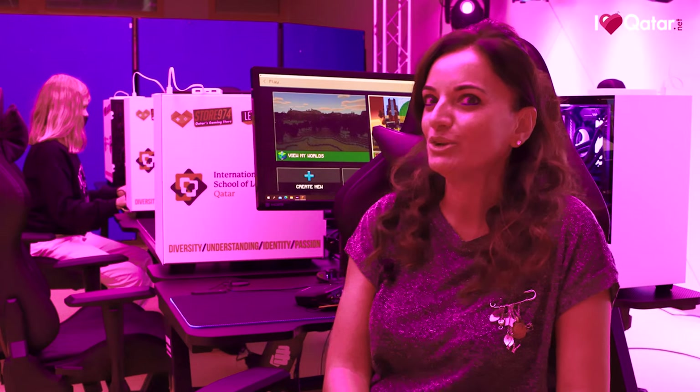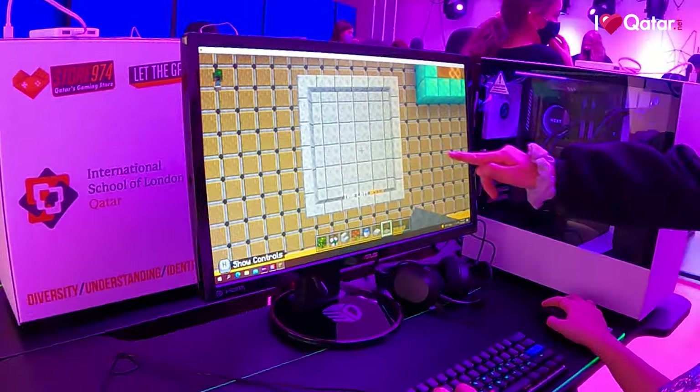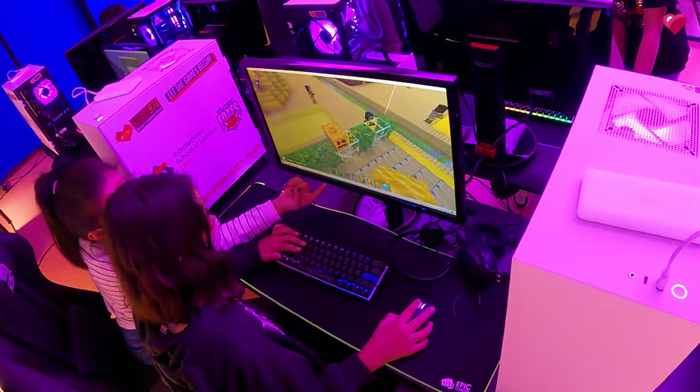We were invited to attend a workshop and training about Minecraft. Our first reaction was, 'Oh please, not another thing.' But guess what — after finishing our training we were so excited that we definitely wanted to include Minecraft into our teaching and learning in mother tongue and language acquisition.